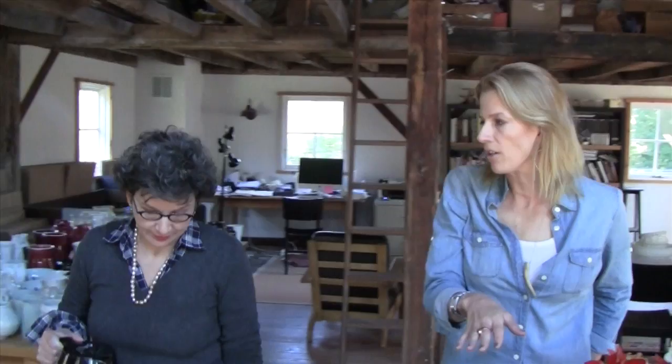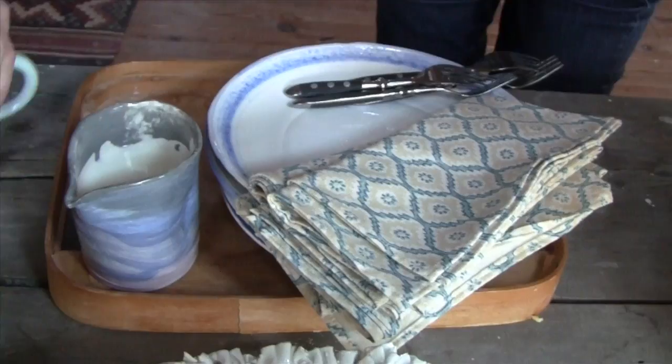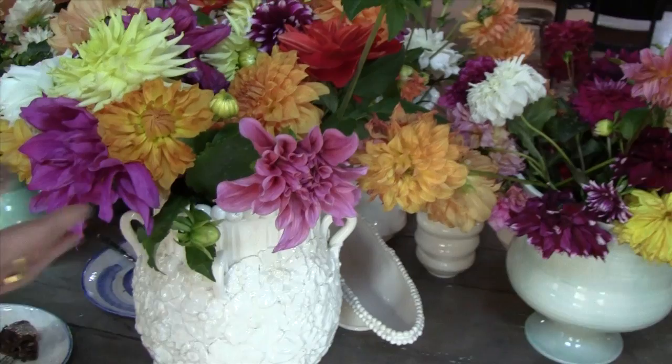Thank you, Francis! These are the dahlias from your infamous, passionate garden. Your garden has actually inspired me to really go to town next summer. We talked about the flowers informing your work — and here are literal flowers on this vase that you've done.